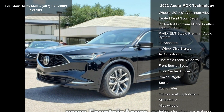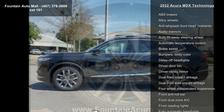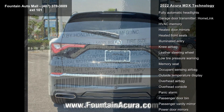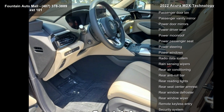Some of the top features included with this vehicle are 4.17 Axle Ratio, 20x9 Aluminum Alloy Wheels, Heated Front Sport Seats, Perforated Premium Milano Leather Trim Seats, ELA Studio Premium Audio System with 12 Speakers, 4-Wheel Disc Brakes, Air Conditioning, and Electronic Stability Control.